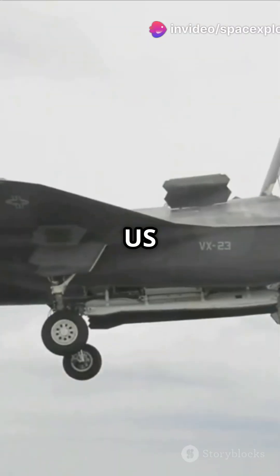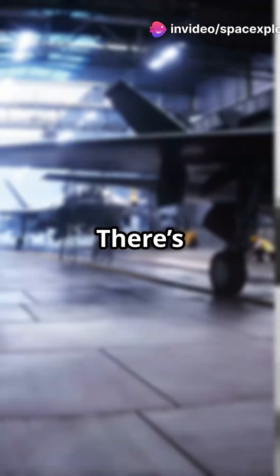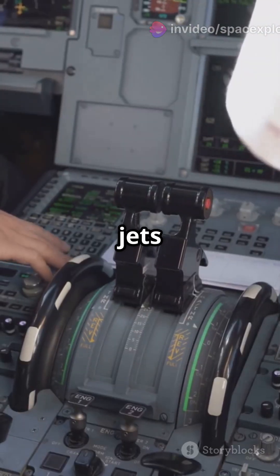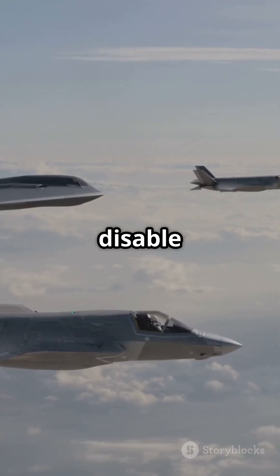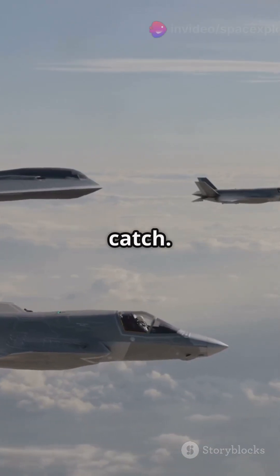Why do 80% of pilots think the US can disable their F-35 jets? There's no physical kill switch on F-35 jets that lets the US instantly disable them. Lockheed Martin and officials from countries like Belgium and Switzerland confirm this, but there's a catch.